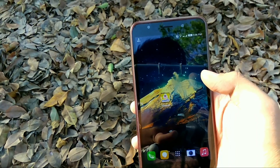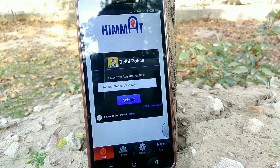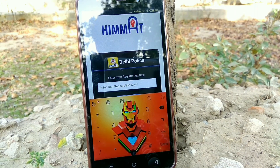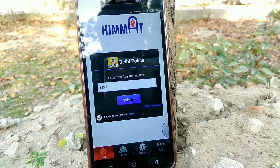On the third number we have the Himmat App. The Himmat App is introduced and recommended for women's security by Delhi Police. The user has to register at the Delhi Police website in order to access the application. In a problematic situation, the user needs to tap on the access button from the application and it will send the location to the Delhi Police control room.